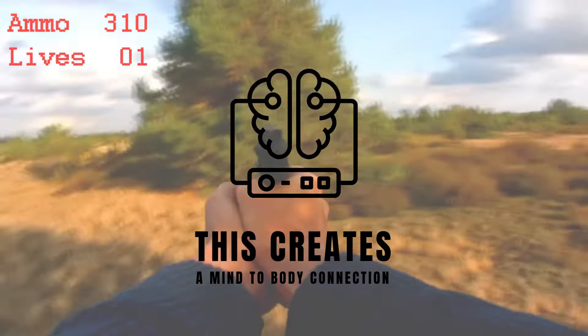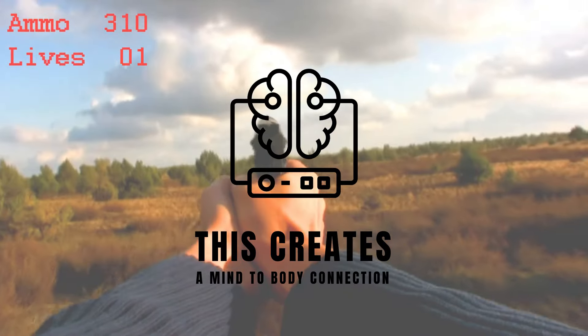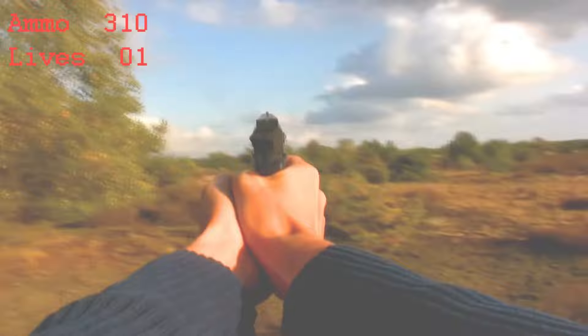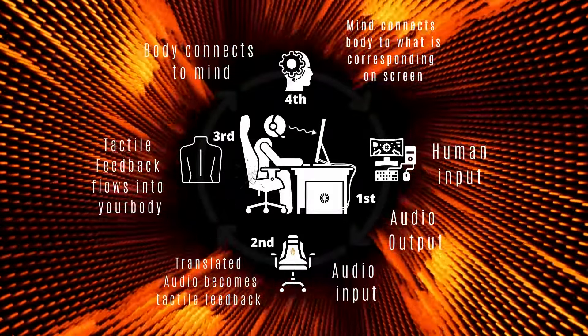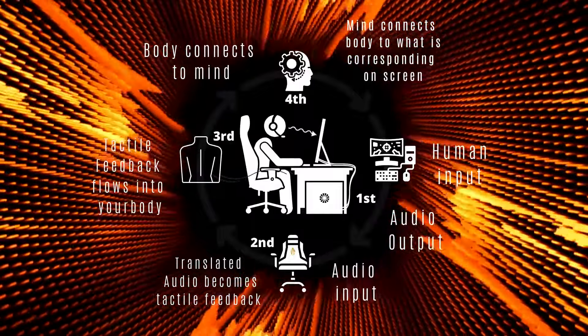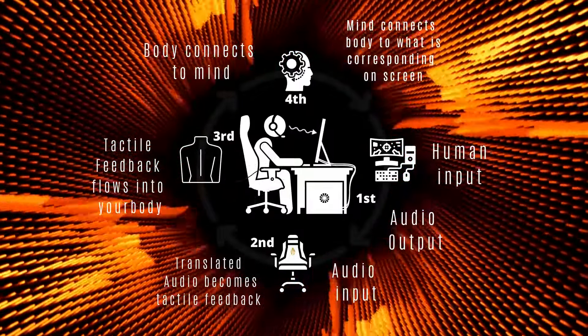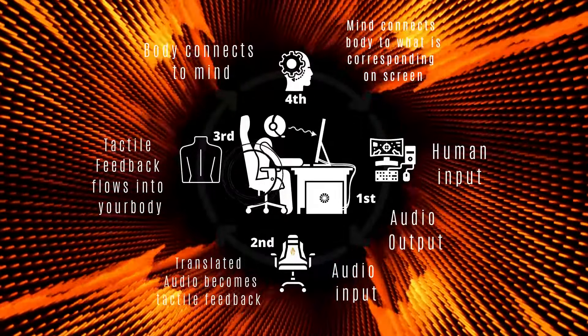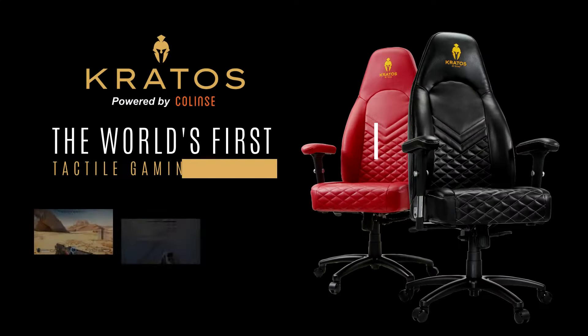This creates a mind-body connection that allows you to feel sound effects from your video games, movies, music, and more. The cycle continues in real time — from the chair receiving the audio, converting it into tactile feedback, which creates a mind-to-body connection, allowing your brain to correspond your physical senses to what's happening on screen. The result is a greater sense of presence and alertness, which comes in handy when your gaming relies on quick reactions or thinking — not to mention it's also a whole lot of fun.